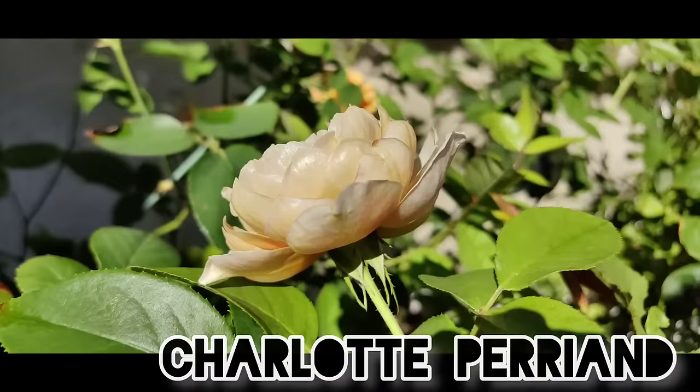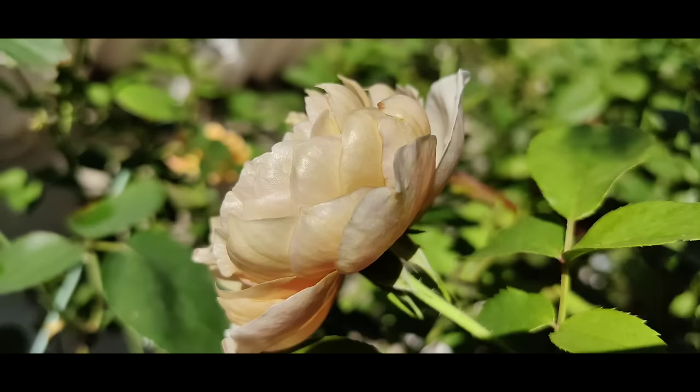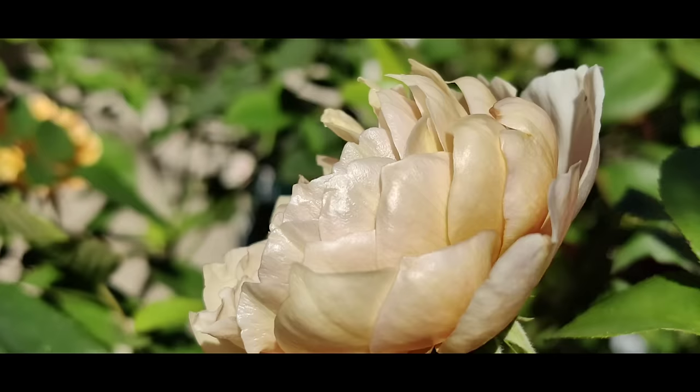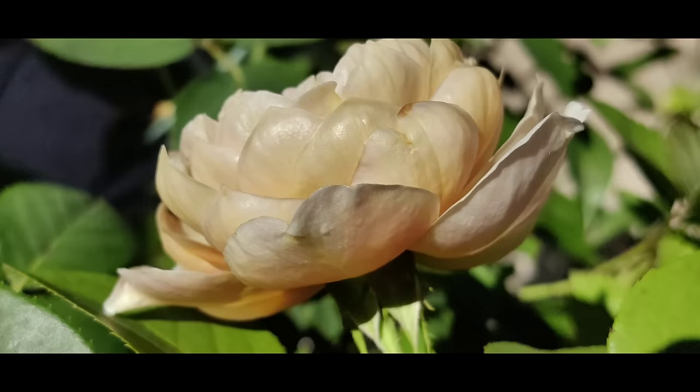We start with Charlotte Perrion, the very famous Japanese rose. You can see how it sparkles on the backside of the petals — this is an amazing feature of this rose. It shimmers like nail polish, and I have never seen something like this in any other rose. This is how you can tell that your Charlotte Perrion is an authentic one.